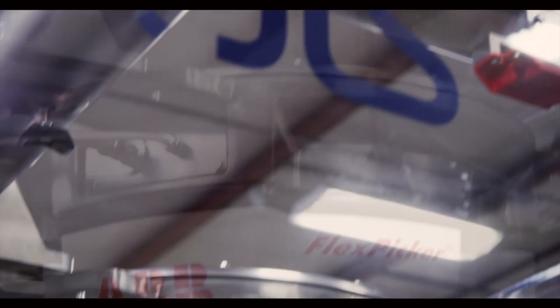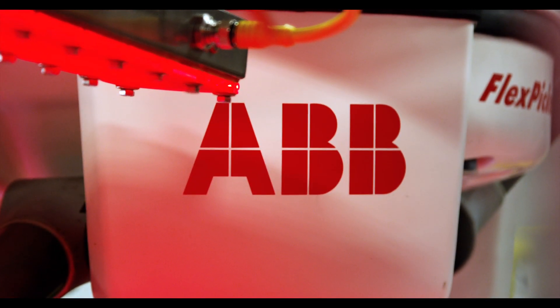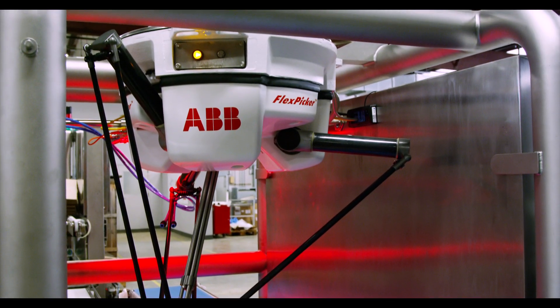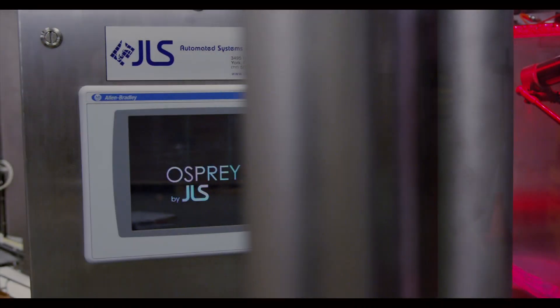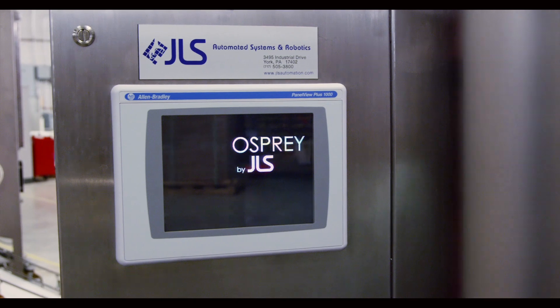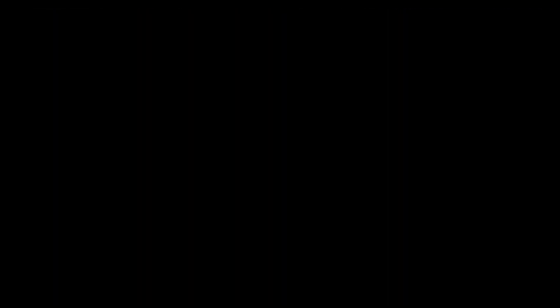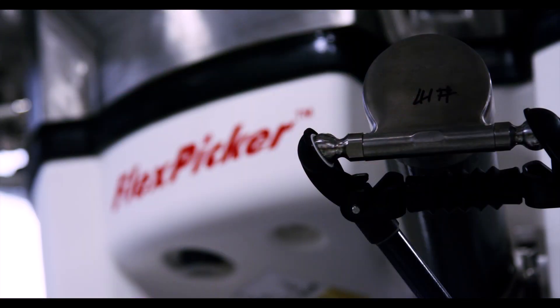ABB is a good partner for JLS in a lot of ways. They offer a wide range of robotic solutions. Initially, we were using only packaged controllers with the IRB340 robot. Since then, ABB has developed the IRB360, which has allowed us to increase throughput typically 10%. It's allowed increased payloads. They've added panel mount controllers, which allows us to much better integrate the control solution into our cabinets. They offer global support, which I think is unmatched. They've come out with a new 8-kilogram flex picker that we're really excited about. We feel we had a real voice in the development of that product.